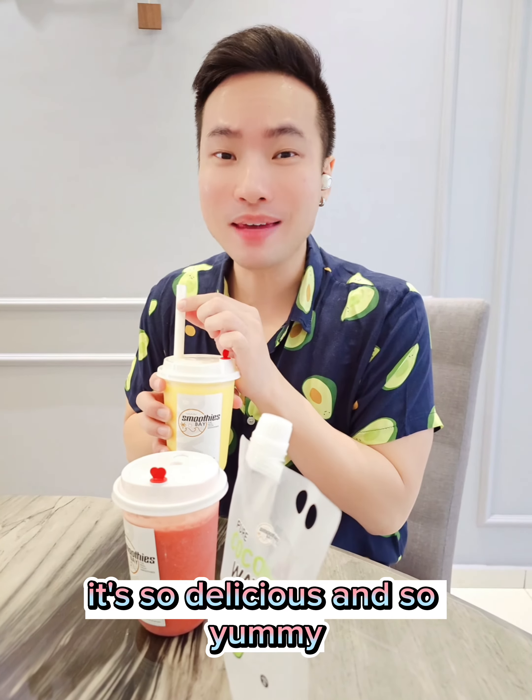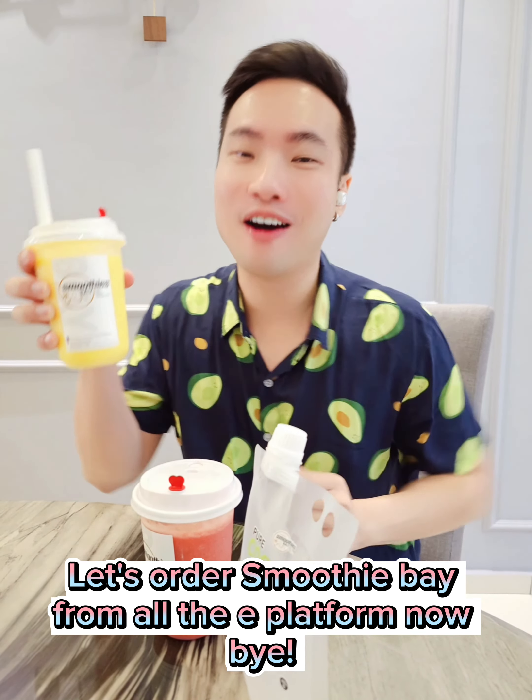It's so delicious and so yummy! That's all for Smoothie Bay from all the e-platforms. Bye!